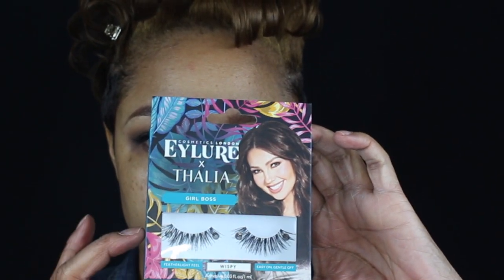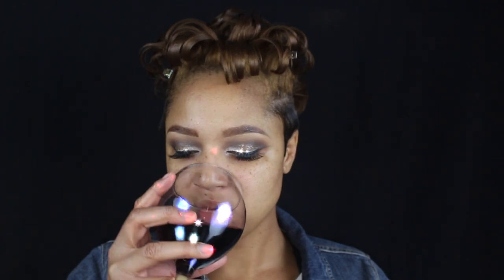My eyelashes are the Eyelure and Taya collab called Girl Boss, just in case you were wondering.